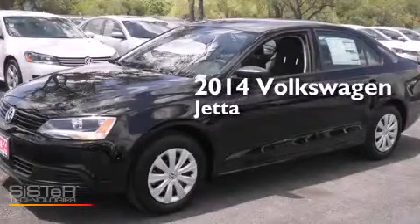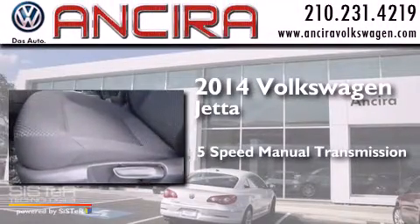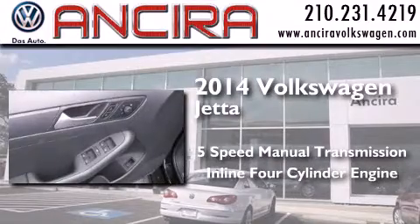This is a brand new 2014 Volkswagen Jetta. This four-door sedan has a five-speed manual transmission and an inline four-cylinder engine.